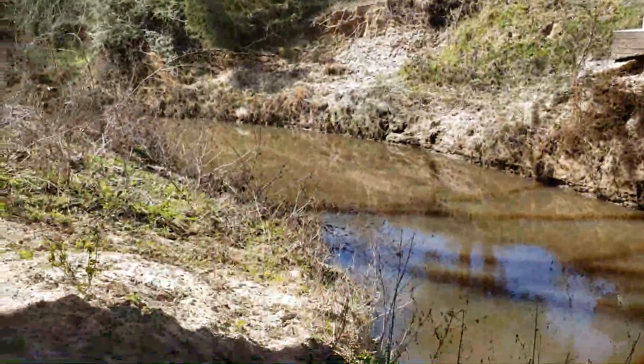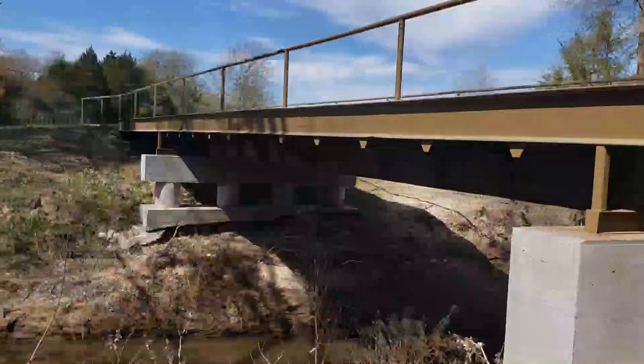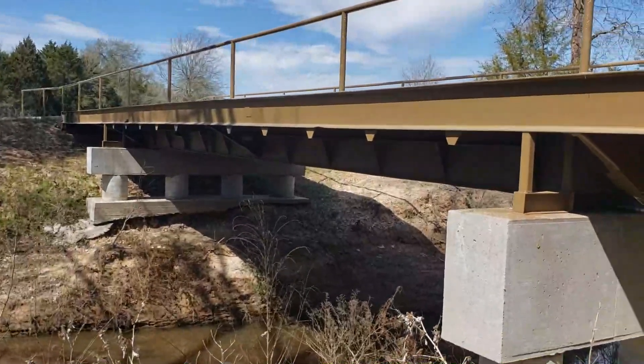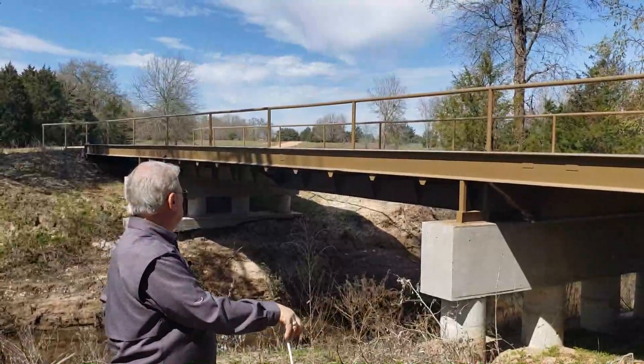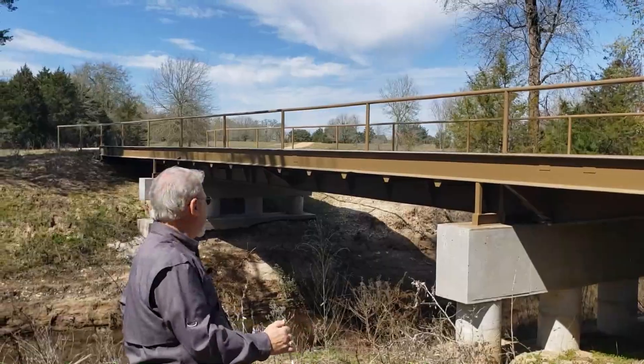Imagine that creek after a big rainfall filling up quite a bit. But that's absolutely ingenious — to take a couple of rail cars and make them into a bridge. This was very economical, looks great, and you're recycling.